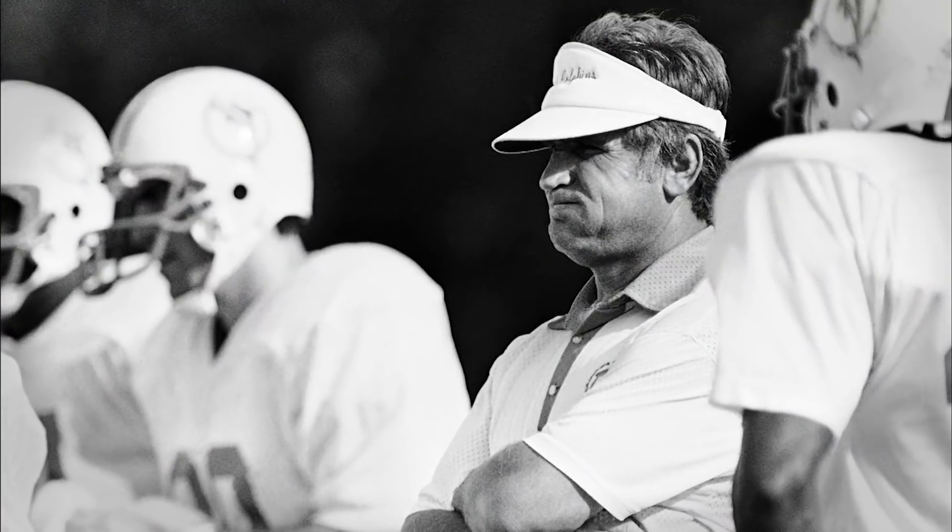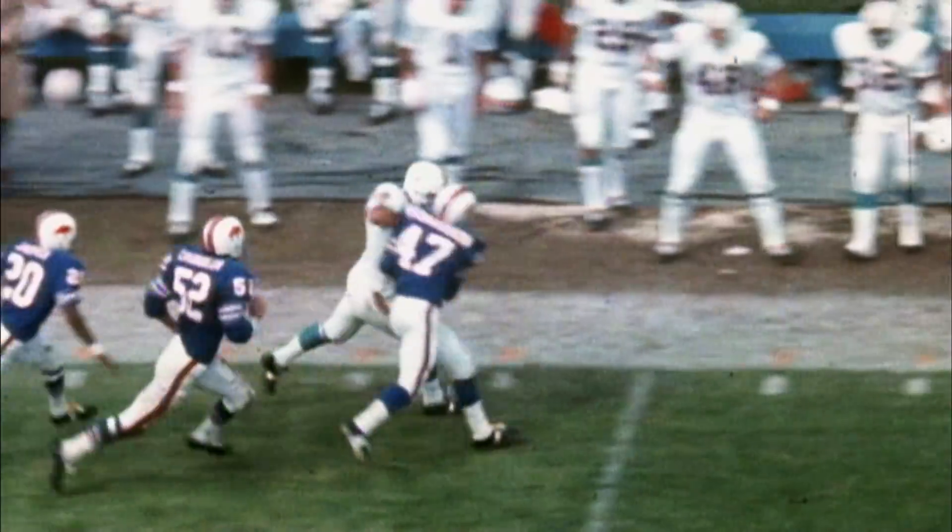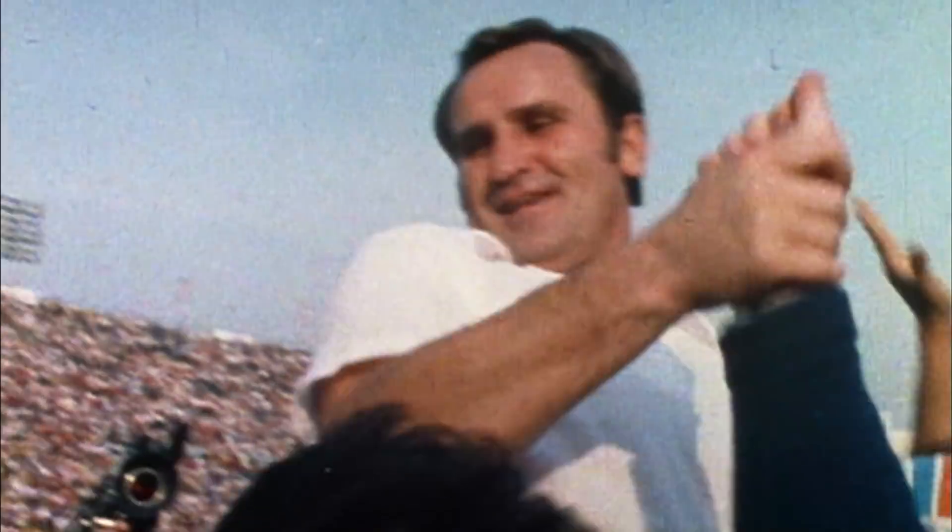You can see with Coach Don Shula just how meticulous he was and the way he continued to drive to be successful.